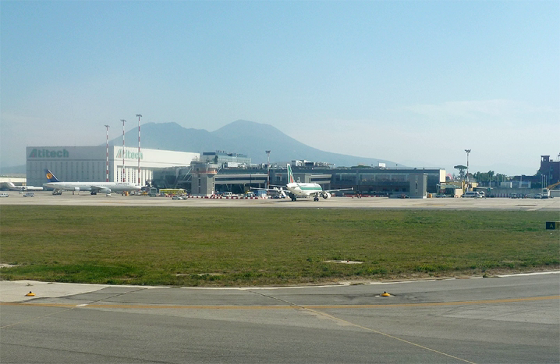See also: List of the busiest airports in Italy; List of airports in Italy.